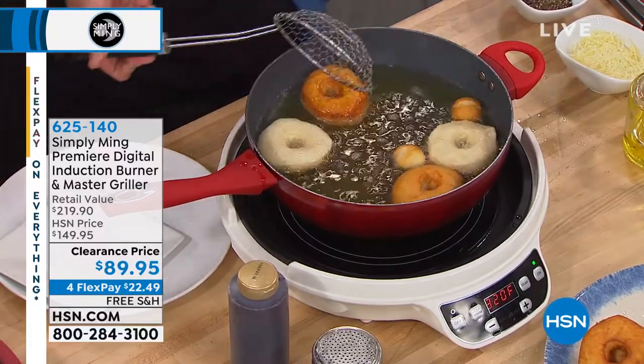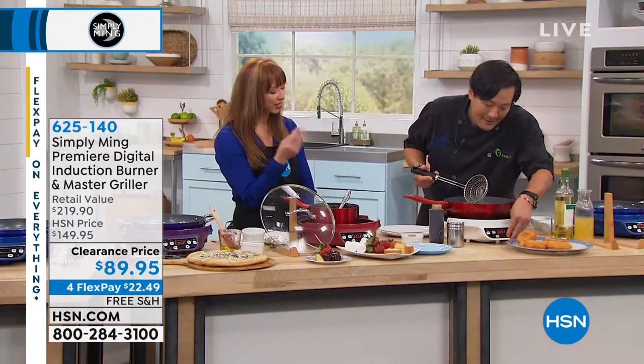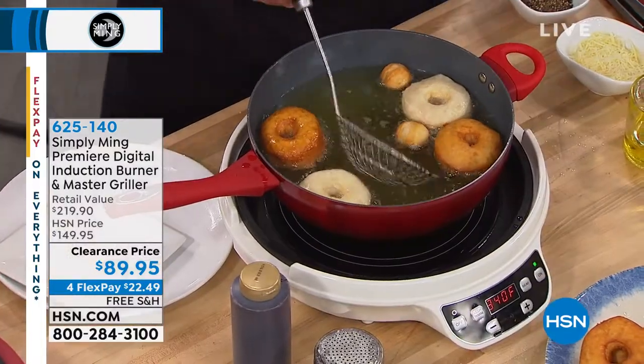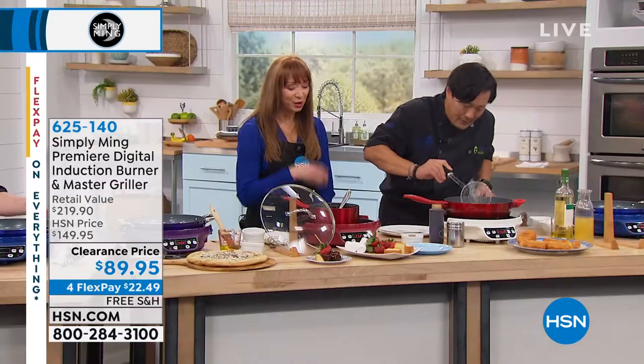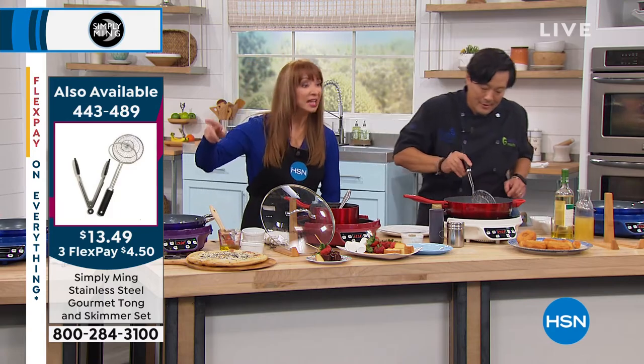By the way, that skimmer is part of a two-piece set we showed you earlier in the show. I believe you get tongs along with that spider skimmer. The spider skimmer is the best — it's perfect for this. You can grab items and everything drains right through. So from donuts to fondue and pizzas and everything in between.